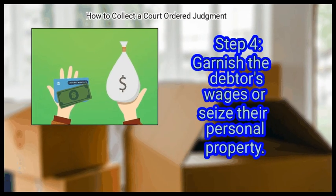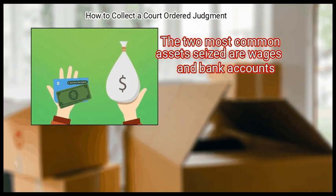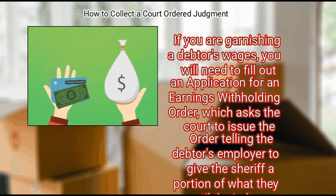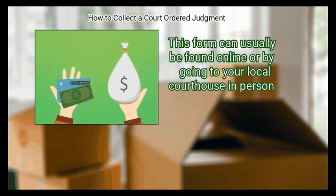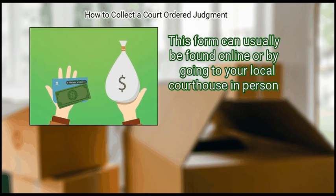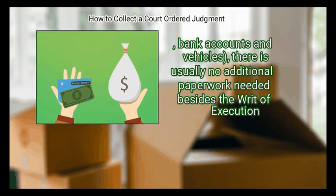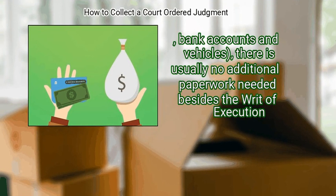Step 4: Garnish the debtor's wages or seize their personal property. The two most common assets seized are wages and bank accounts. If you are garnishing wages, fill out an application for an earnings withholding order, which asks the court to issue an order telling the debtor's employer to give the sheriff a portion of what they earn until the judgment is paid. If you are seizing personal property such as bank accounts and vehicles, there is usually no additional paperwork needed besides the writ of execution.